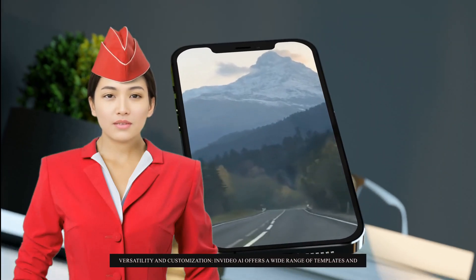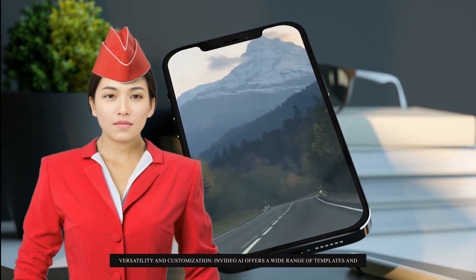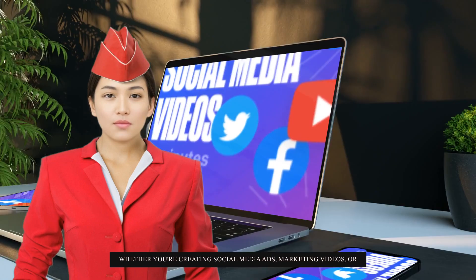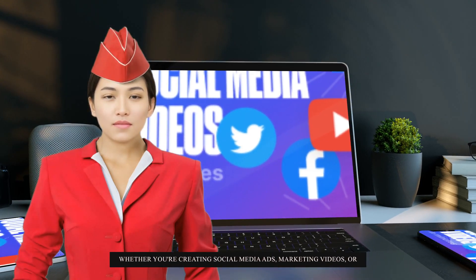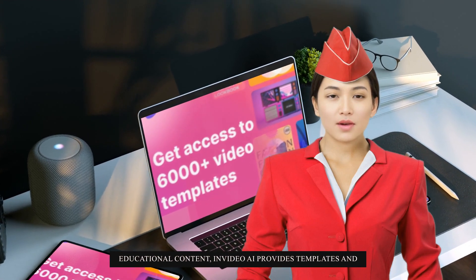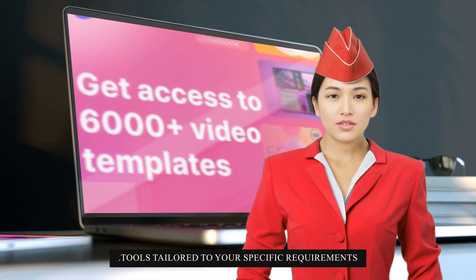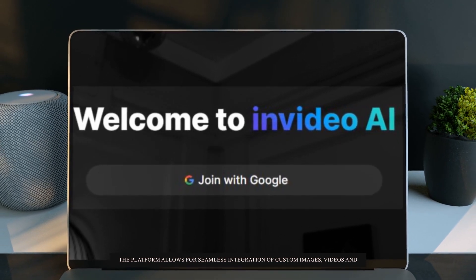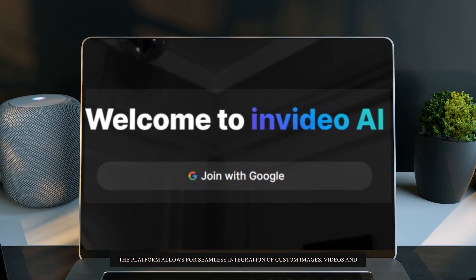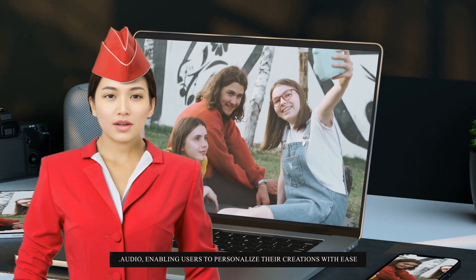Versatility and Customization. InVideo AI offers a wide range of templates and customization options to cater to diverse needs and preferences. Whether you're creating social media ads, marketing videos, or educational content, InVideo AI provides templates and tools tailored to your specific requirements. The platform allows for seamless integration of custom images, videos, and audio, enabling users to personalize their creations with ease.